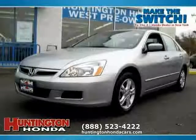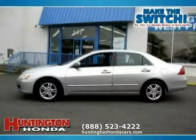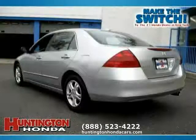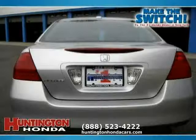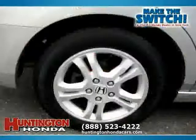This 2007 Honda Accord sedan is equipped with leather interior, power door locks, satellite radio, power tilt sliding sunroof, heated mirrors, driver and passenger side airbag, front wheel drive, vehicle anti-theft system, rear head airbag, side head airbag, four wheel anti-lock brakes, and dual zone air conditioning.